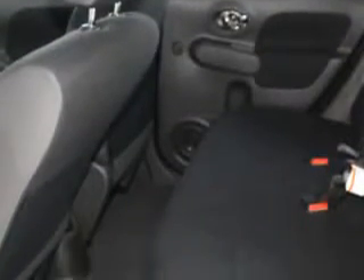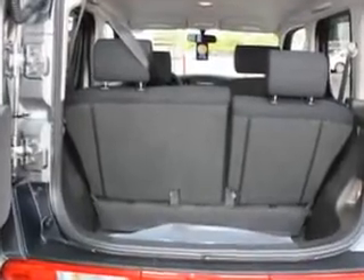Enjoy the drive and have peace of mind in this 2012 Nissan Cube. See us at Palmetto Nissan today.